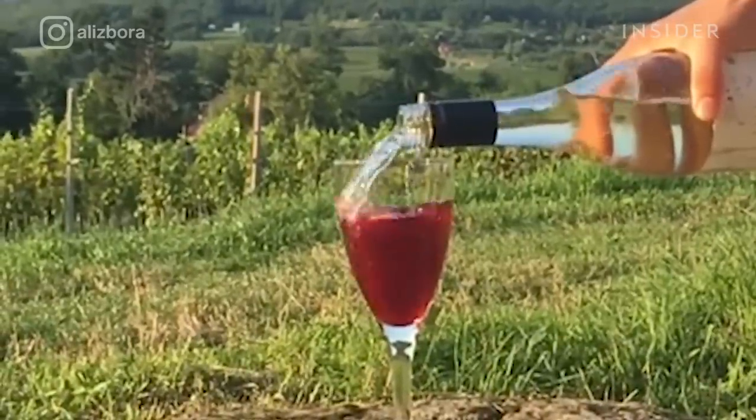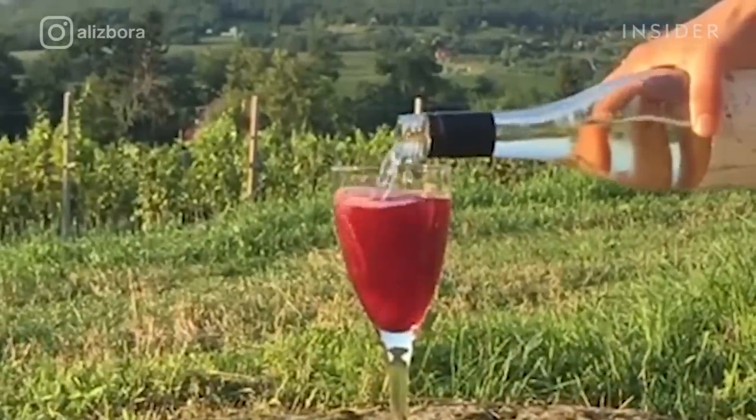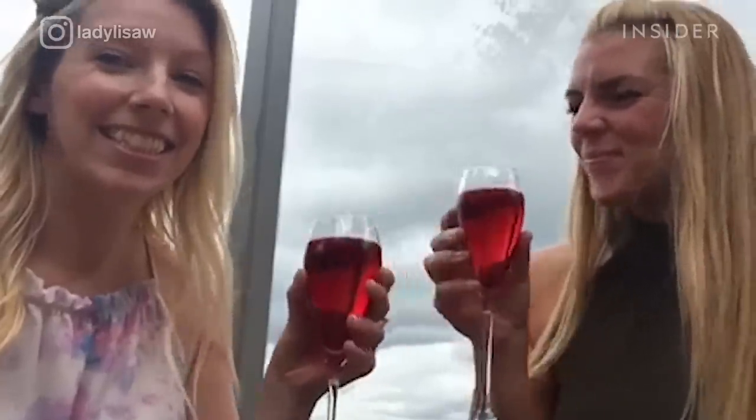In an attempt to mimic the color of red wine, Félix Kir mixed available aligoté — a dry white wine — with black currant liqueur. And voilà, a red cocktail. In a Kir Royale, champagne replaces the aligoté.